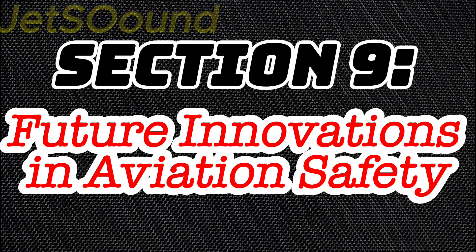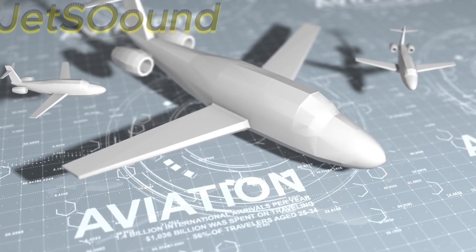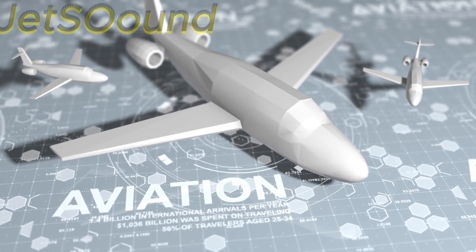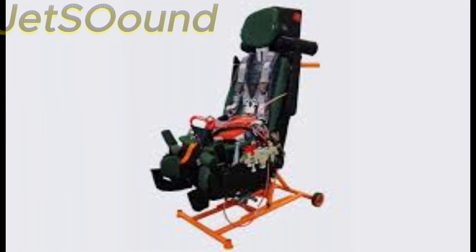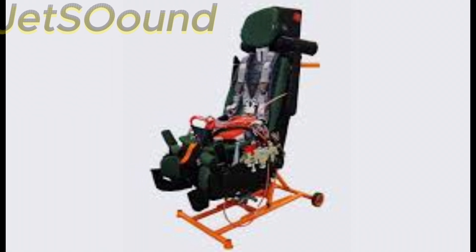Section 9: Future Innovations in Aviation Safety. Looking ahead, the future of aviation safety is exciting. Next-generation ejection seats are being developed with improved propulsion and materials. These seats will offer greater protection and reliability, even in the most extreme conditions.